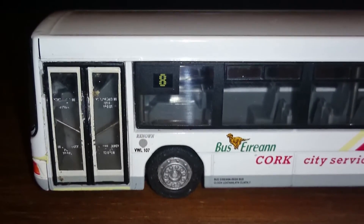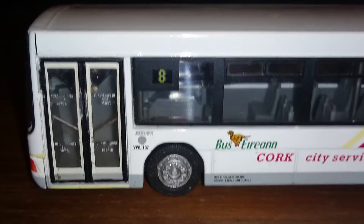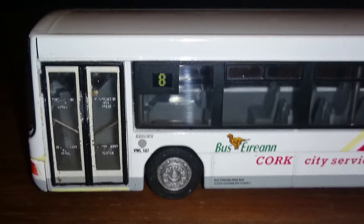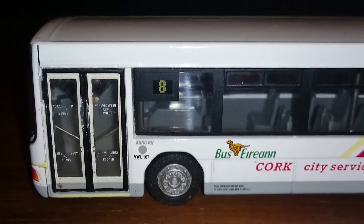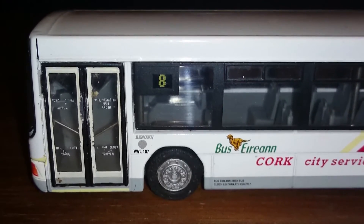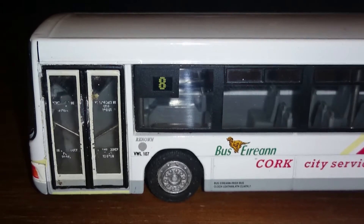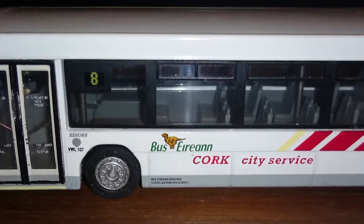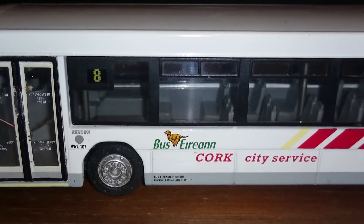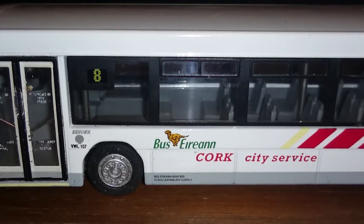It's a single door unit as you can see right there — a very nice looking bus. The details are starting to fade a bit over the years, but you can see it's got the route number eight on the number board on the side, it says Bus Éireann, and you've got the little greyhound logo on the side with 'Cork City Service'. The fleet number VWL 107 is also visible on the side.